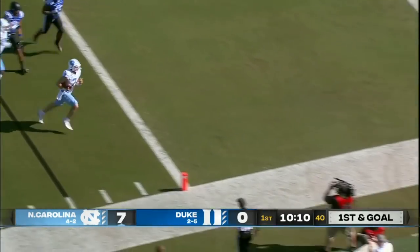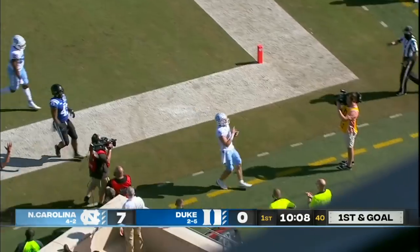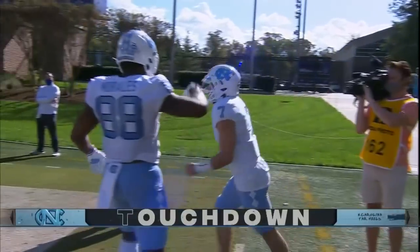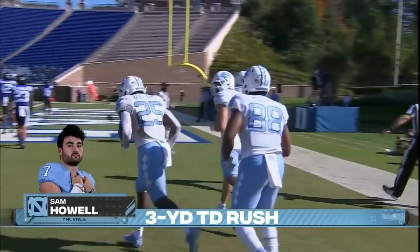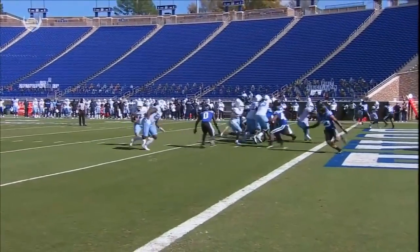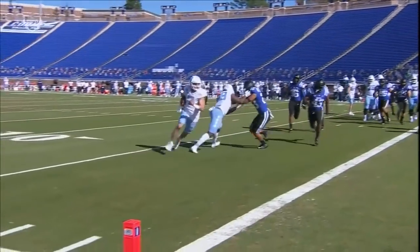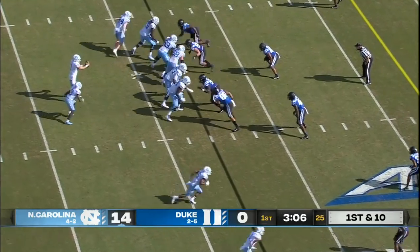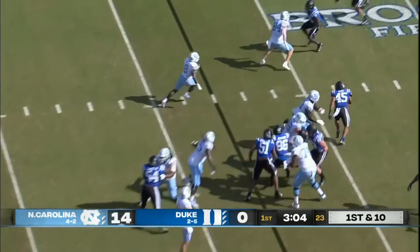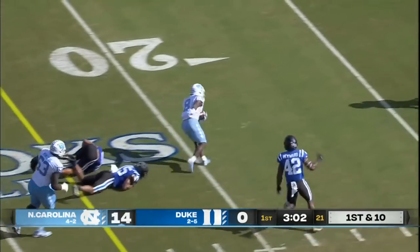Sam Howell pulls it out, keeps it towards the pylon for the touchdown. Carolina two for two and just like that, they're ahead by 13 points with the extra point to come. Williams and Carter — the only two backs from the same team over 100 yards per game this season.